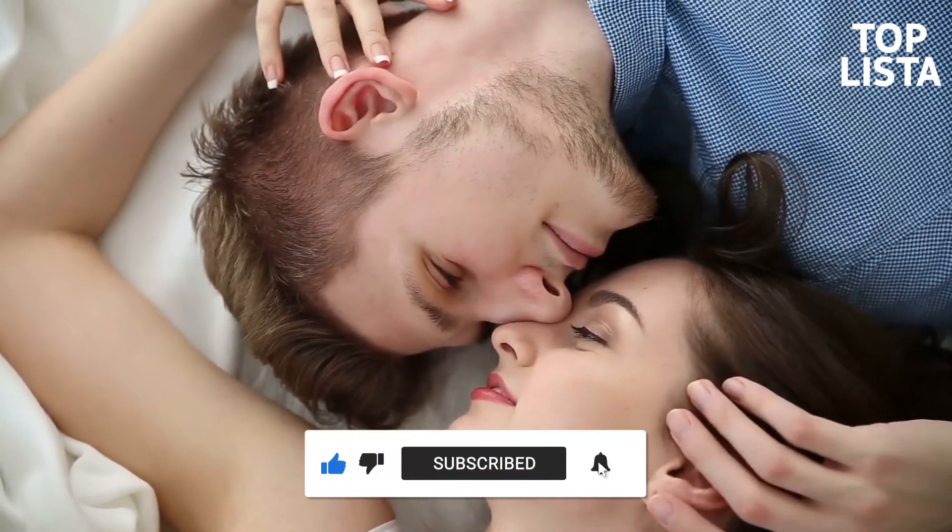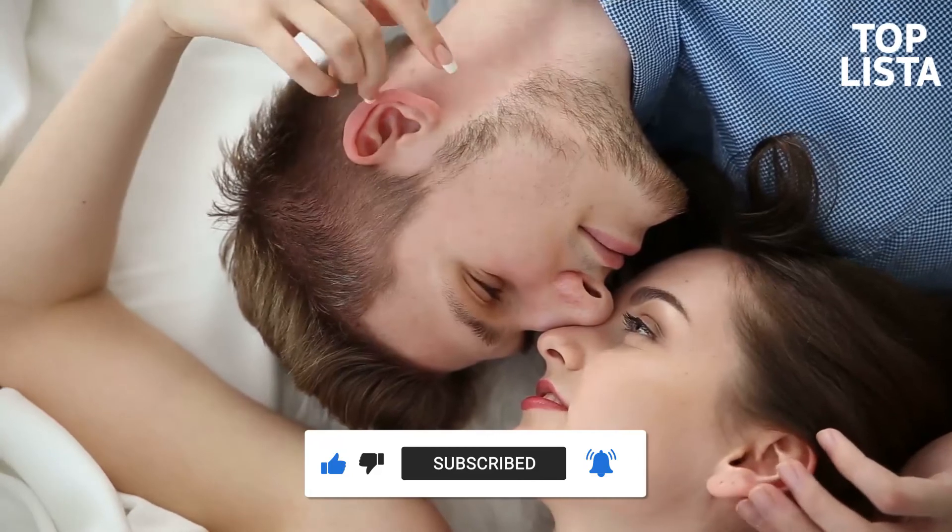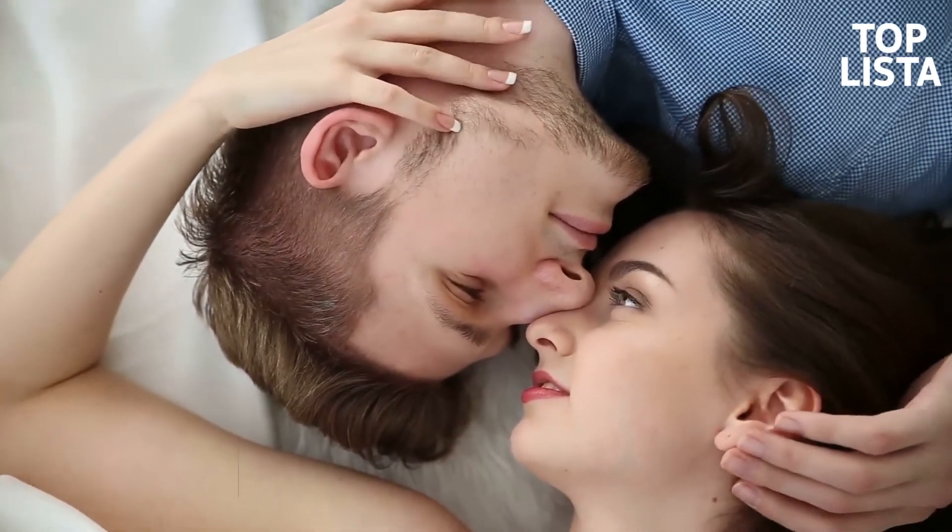Okay, that concludes today's master class. If you've absorbed the information, thanks for tuning in.